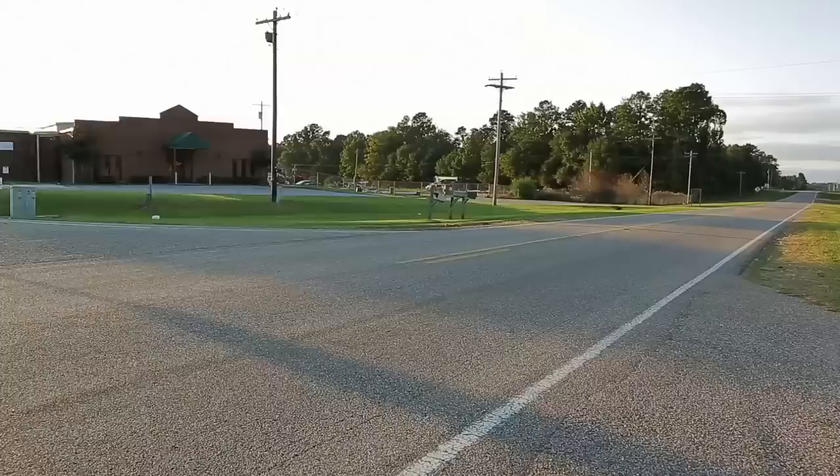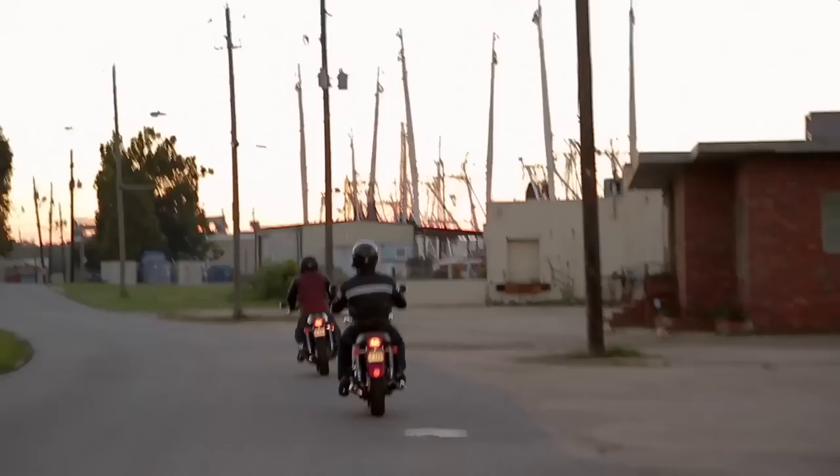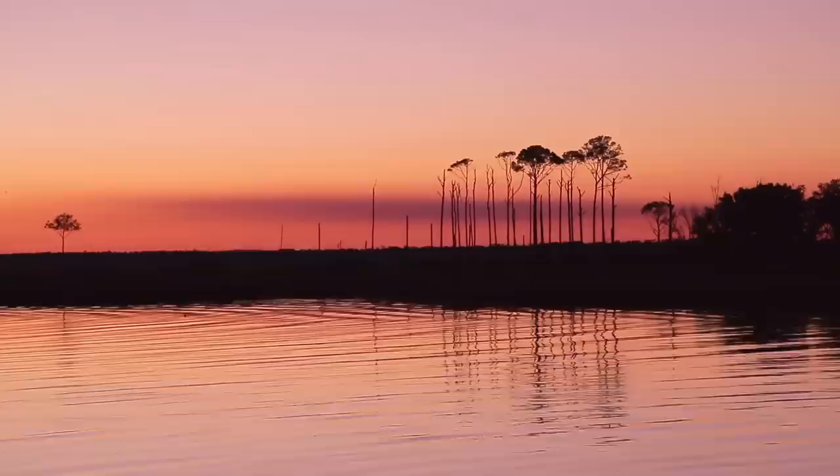Sure enough, our modern classics ran without a hiccup. These bikes are great fun and this was an awesome way to experience them — a leisurely ride through a beautiful part of the country at a perfect time of year. We took in the sunset over the Gulf of Mexico and cruised into Mobile just in time for a fried fish dinner.